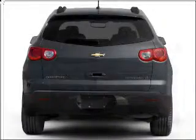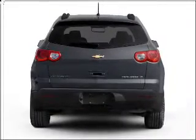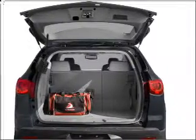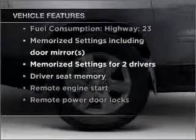Stand out from the crowd with premium wheels. Treat yourself to a premium sound system. The anti-lock braking system will keep you safe on the road. Power and reliability are a great combination — this vehicle has both. And with these notable features, you won't want to miss out on the opportunity to own this amazing vehicle.